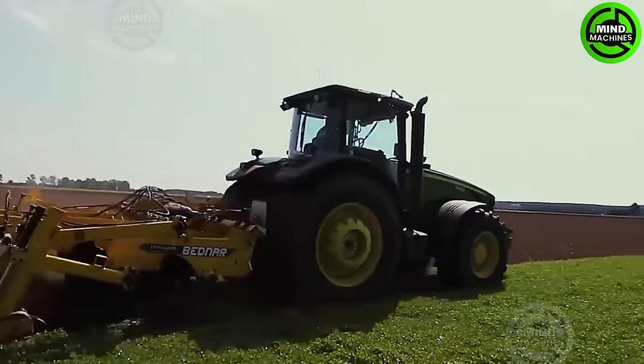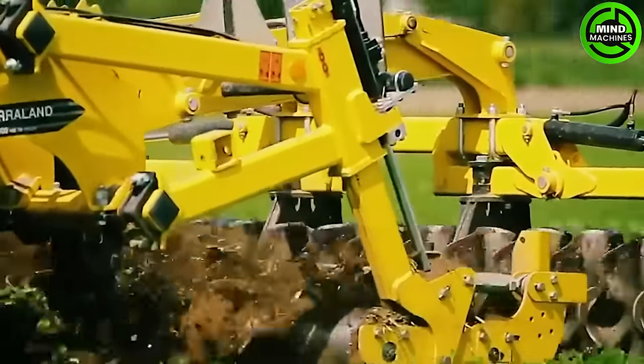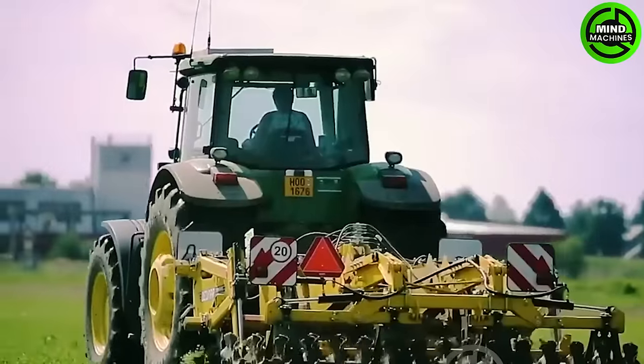The TN Proofy Chisel Plow, also known as the TN Proofy Deep Loosener from the reputable Terrell Land Company, is a soil cultivation machine capable of reaching depths of up to 65 cm. This model features two rows of cutting discs positioned behind the rear tooth rollers.